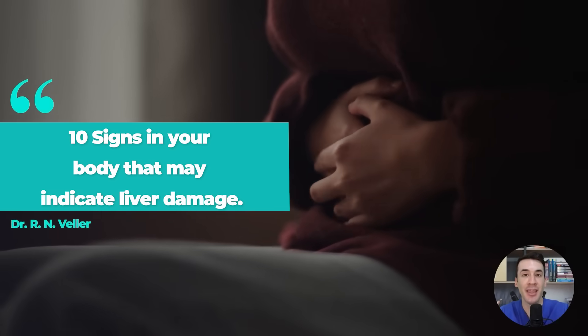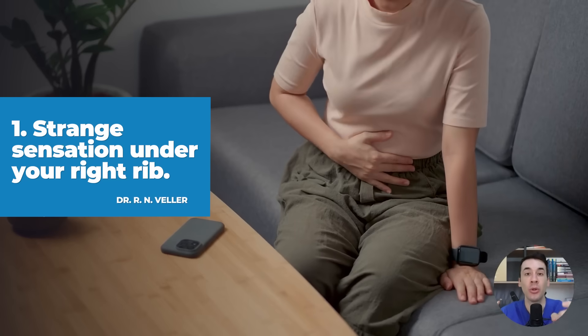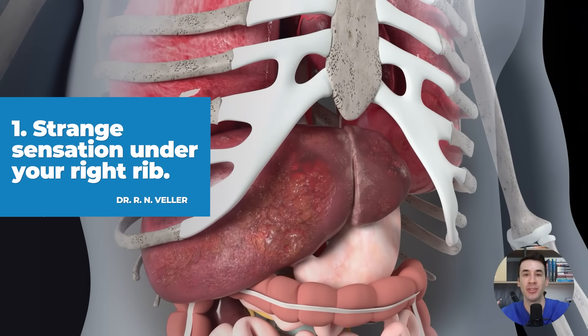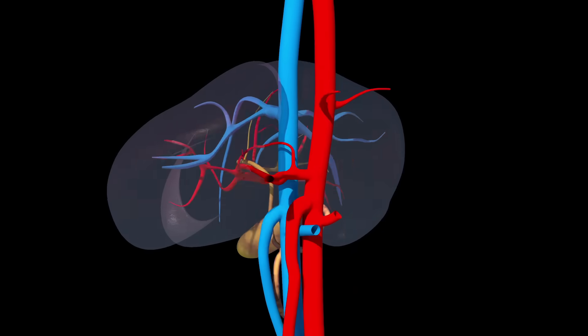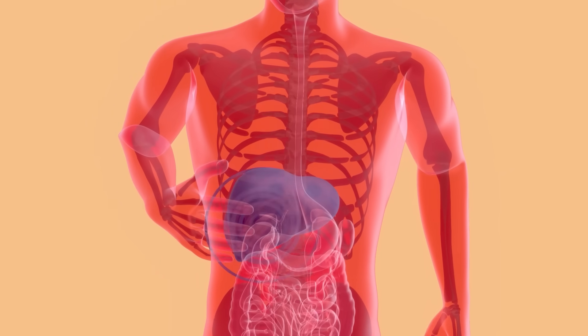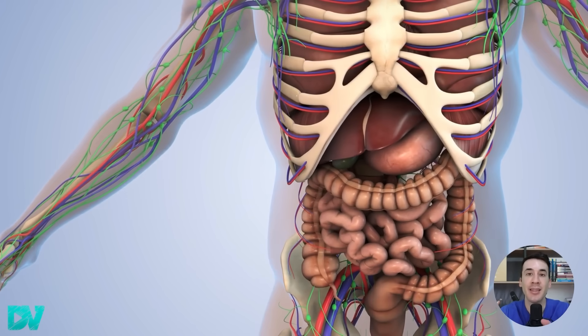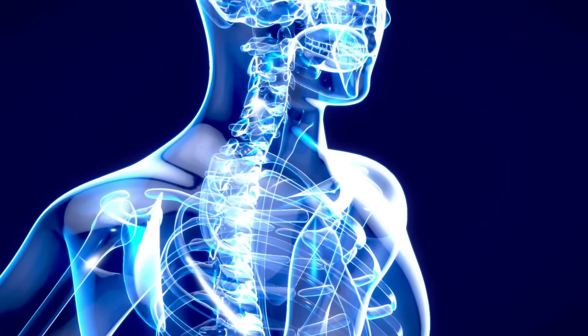Now let's look at the 10 signs in your body that may indicate liver damage and that often go unnoticed, even by the best doctors. The first symptom you should pay attention to is that strange sensation under your right rib. It may feel like pressure, a sense of heaviness, or even a mild pain. This happens because when the liver becomes inflamed, it starts to take up more space than it should. The inner part of the liver doesn't have nerve endings, so it doesn't hurt directly. What you're actually feeling is the inflammation pressing against other organs and nearby structures, like the diaphragm, the ribs, or even the capsule or lining that surrounds it.